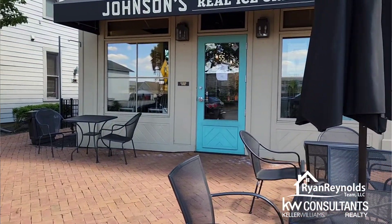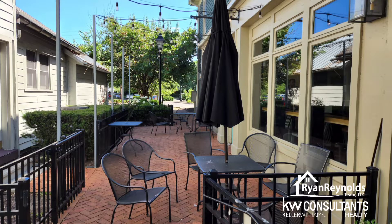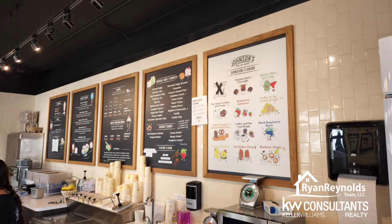I actually hadn't heard of Johnson's, even though my office is really close — I just hadn't had a chance to go and take a look. But we're going to be checking it out, seeing what kind of flavors they got, and seeing what kind of ice cream it is overall, giving you my review on it. Let's go ahead and just dive in.